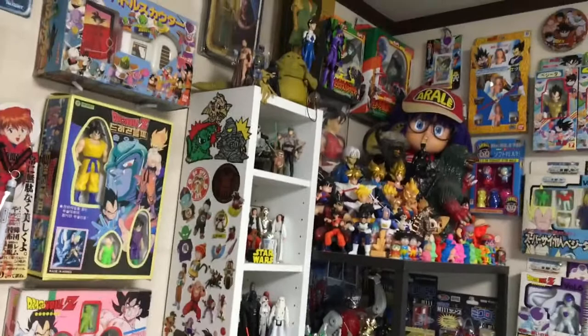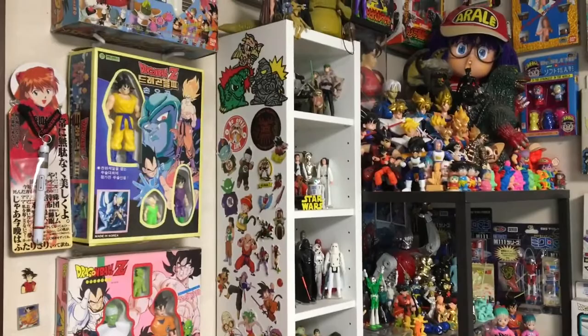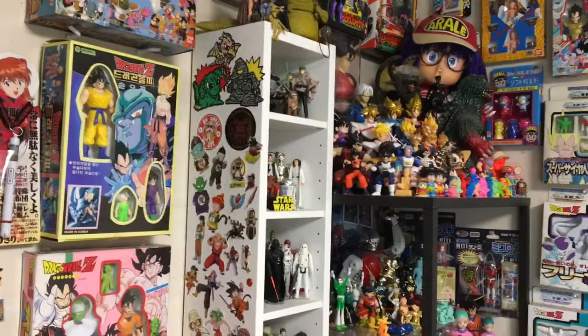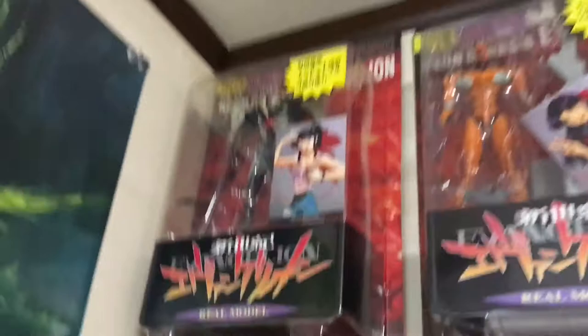Cheers from Japan, I'm the Tokyo Toy Bastard and this is a quick little tour of my toy collection in its current state. It's constantly changing, I haven't really cleaned it up at all — it's just as it is on any normal day. I've had requests to show it; the last video I did of this had a bad camera, so let's dive in.